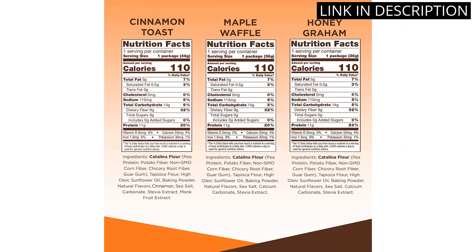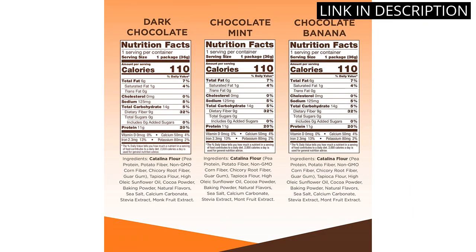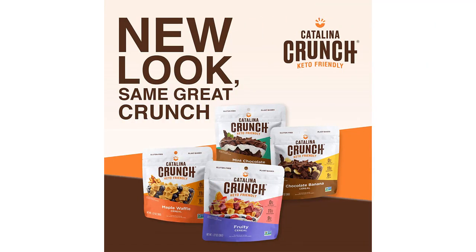I appreciate that they're also vegan and high in protein. Overall, I highly recommend these as a great option for a keto-friendly breakfast or snack.